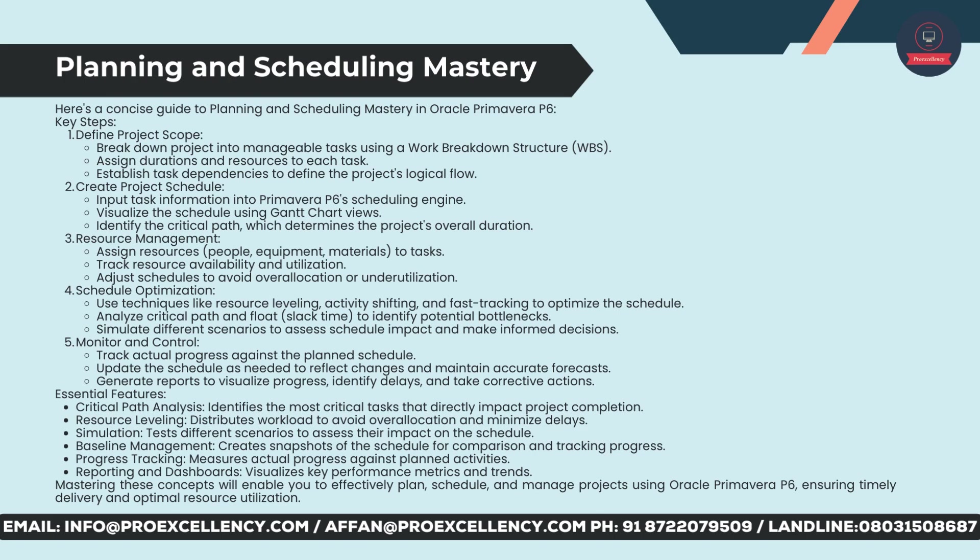Monitor and control: track actual progress against the planned schedule. Update the schedule as needed to reflect changes and maintain accurate forecasts. Generate reports to visualize progress, identify delays, and take corrective actions. Essential features include: critical path analysis to identify the most critical tasks; resource leveling to distribute workload and minimize delays; simulation to test different scenarios; baseline management to create snapshots for tracking progress; progress tracking to measure actual versus planned activities; and reporting and dashboards to visualize key performance metrics and trends.